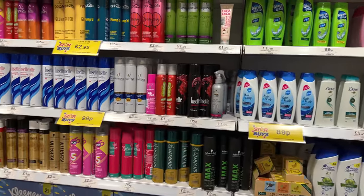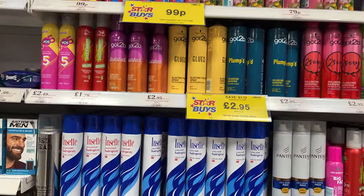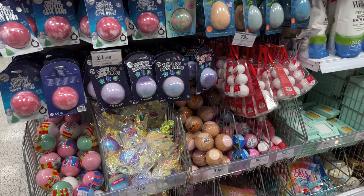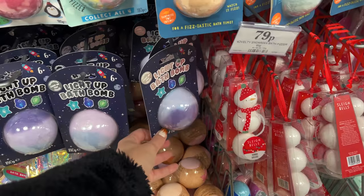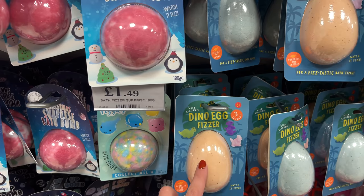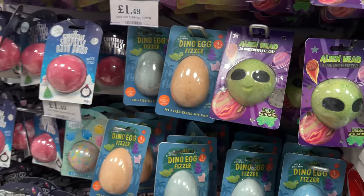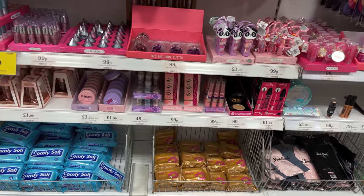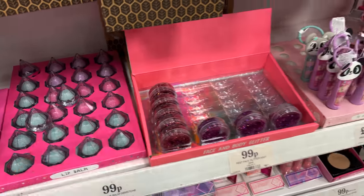Oh no, I forgot they've stopped doing Batiste in here - that is such a shame, I really need some as well. I need to make a good little stocking filler present. There's a light-up one - I do loads in here now. I always like these ones, you get a little squishy dino in it.